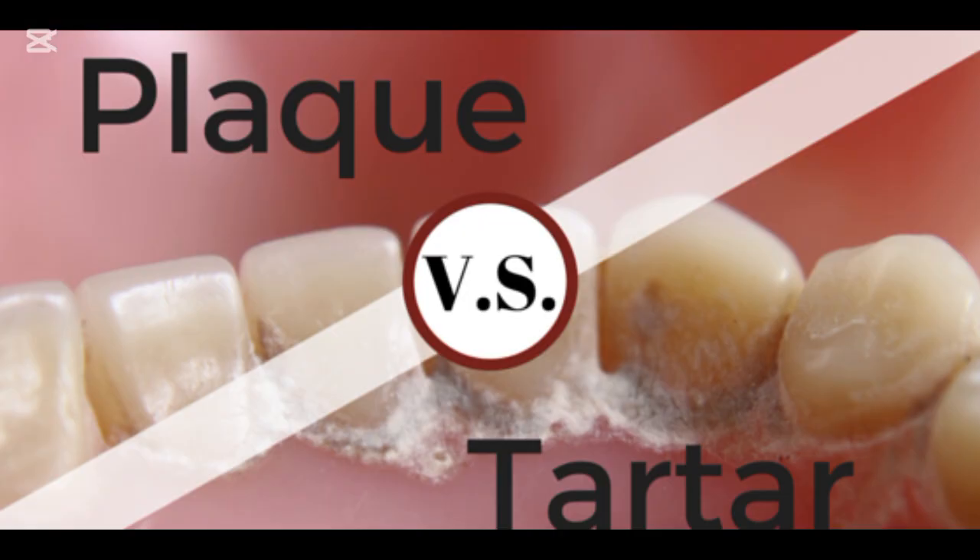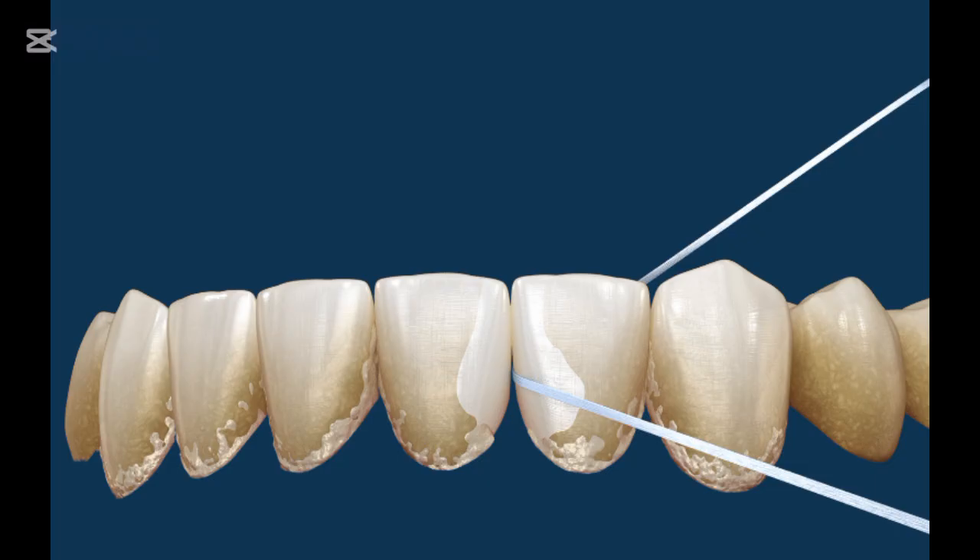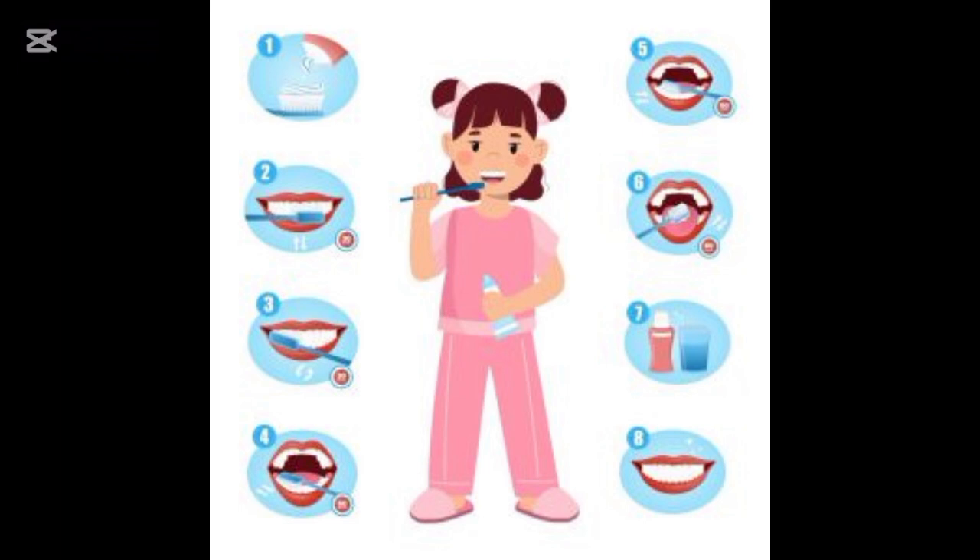Prevention is always better than cure. Brush twice daily with fluoride toothpaste, floss daily, attend regular dental visits, and maintain a healthy diet — low in sugar and rich in vitamins. Quit smoking. Just brushing and flossing every day can make a big difference. Eat a balanced diet, stay hydrated, and don't skip those dental checkups.